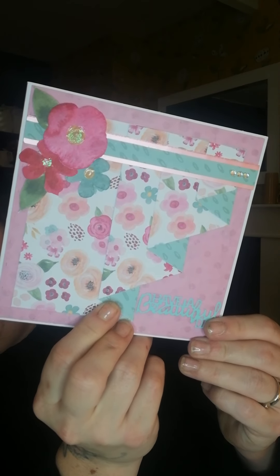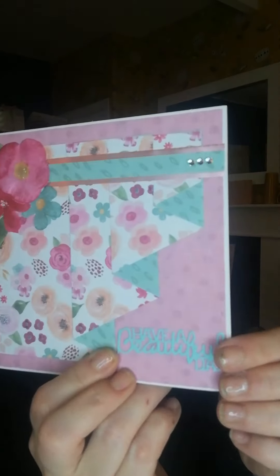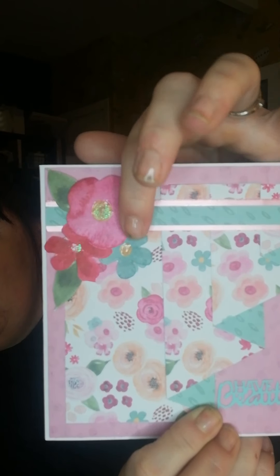This one here was from a card swap from a lovely lady called Caroline, and she has made a kind of drape effect card. Isn't that stunning? It's got a beautiful 'have a beautiful day' sentiment on there, lots of lovely sparkle. Look at those lovely flowers. Thank you so much. I am going to transfer these from my Happy Mail tub to my inspiration tub.